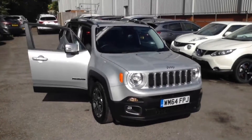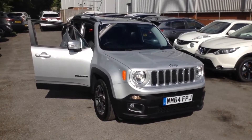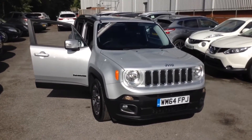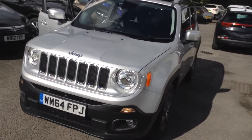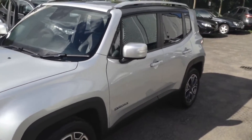Welcome to the Wessex Used Car Supercentre on Pennywell Road in Bristol. Here we have a used Jeep Renegade Limited. This five-door SUV was registered in February 2015 with a 1.6 litre multi-jet diesel engine, a six-speed manual transmission, and comes in two colours: black and glacier metallic.